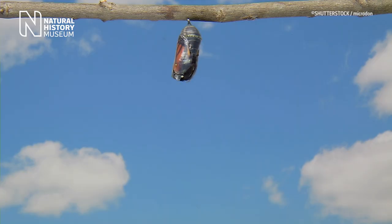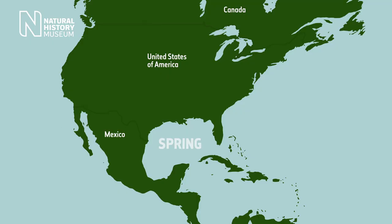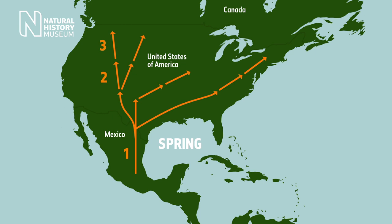The Monarch is an incredible butterfly. At least four generations are involved in the annual life cycle. During the northern migration, females lay eggs which produce the next generation. The first three generations of Monarchs will complete their life cycle in just five to seven weeks.